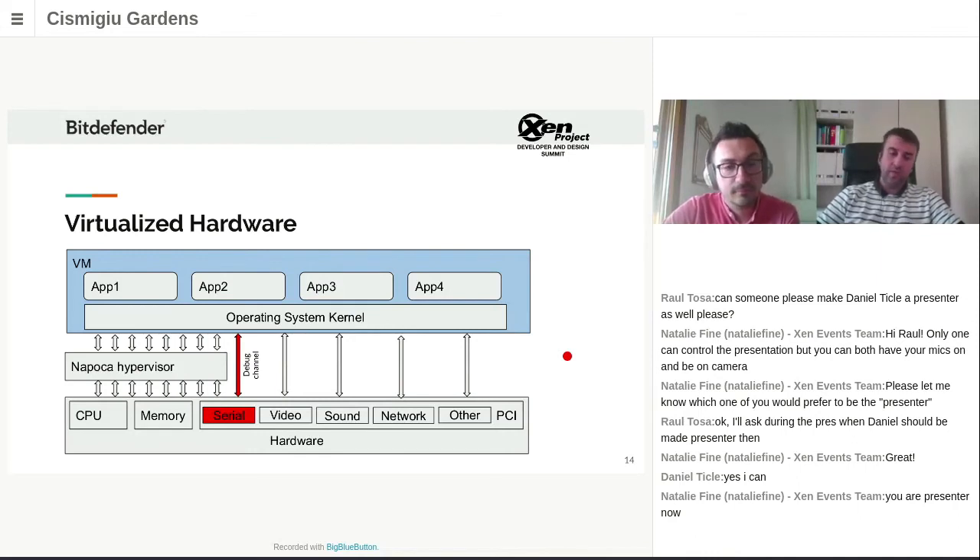As time went by, the serial port was considered obsolete and removed from many systems including laptops and two-in-ones, so we had to find other ways to listen to and talk to the hypervisor for debugging purposes. We went through USB support, SD card support, and even used the audio jack to dump logs from the hypervisor using Intel High-Definition Audio hardware.